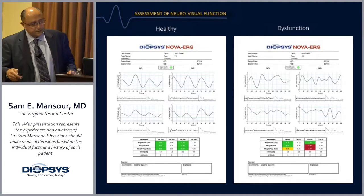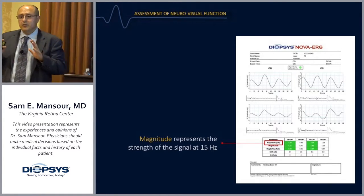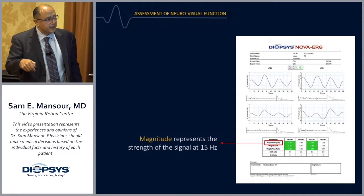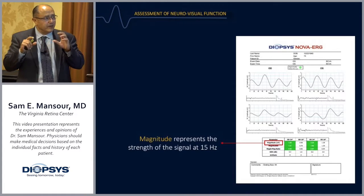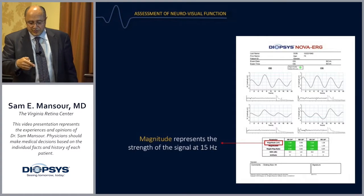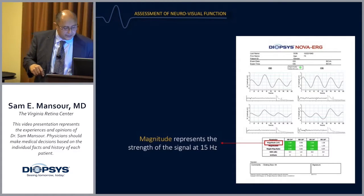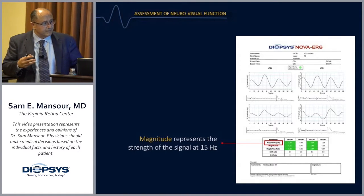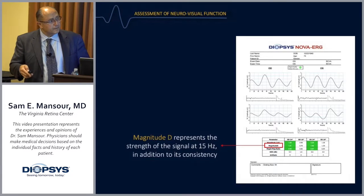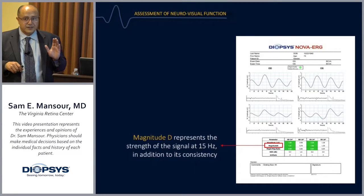The indices include magnitude — the strength of the response to the alternating pattern — measured at 15 Hz. Testing at 15 Hz produces a more consistent steady-state result rather than a transient response.